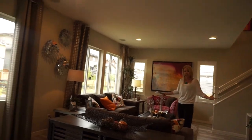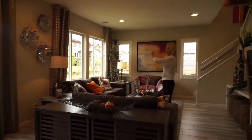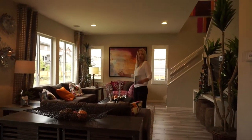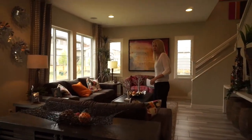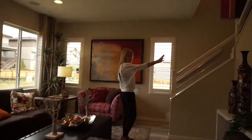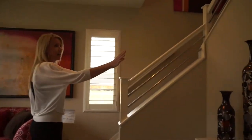Walking over here, this is our great room area — a nice spot for the family to hang out. There are plenty of windows in here, so it's light and bright with a nice open floor plan. It's a great space to be together with your family at night or when you have guests over. There's a perfect spot for the TV right over here.